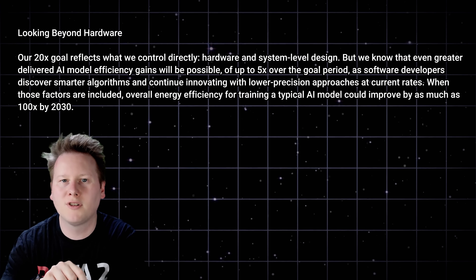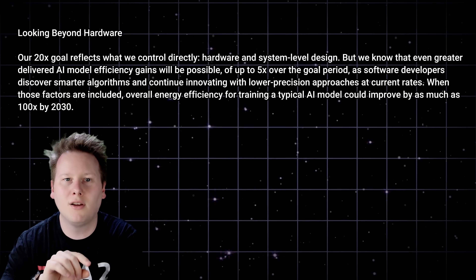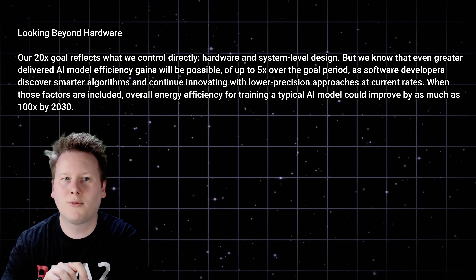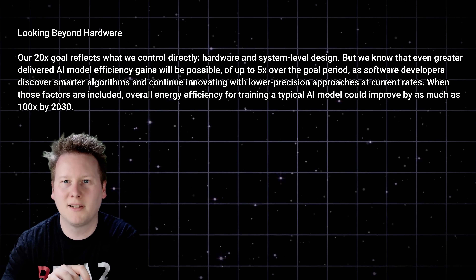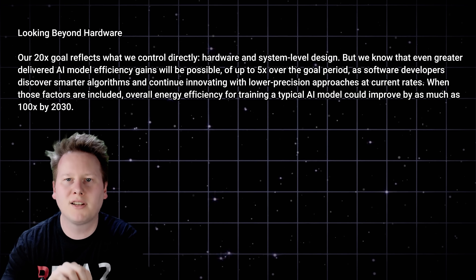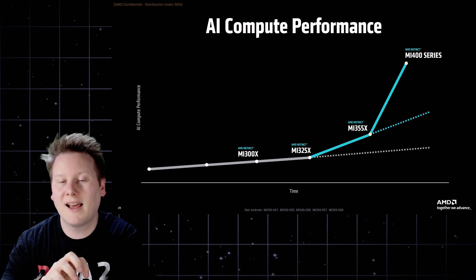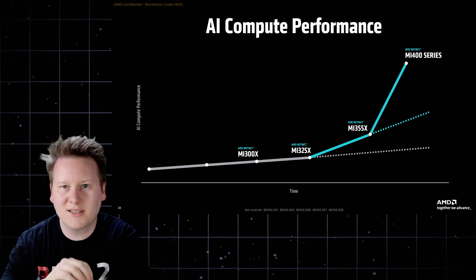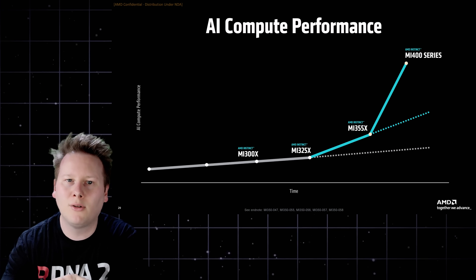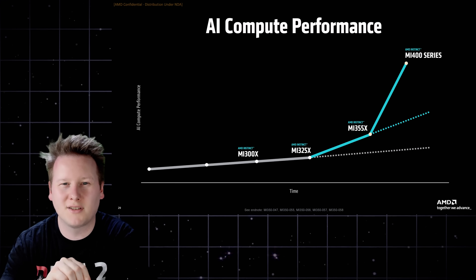The overall efficiency goal is even more ambitious: 100x better power efficiency overall by end of decade, including both architectural gains and software-level reductions in workload complexity. That would put AMD's rack-scale AI output on a new trajectory — one not bottlenecked by data center real estate or utility supply. The message is clear: performance leadership is important, but scalable efficiency is what will define long-term winners in AI infrastructure. AMD is now treating that as a first-order design constraint.